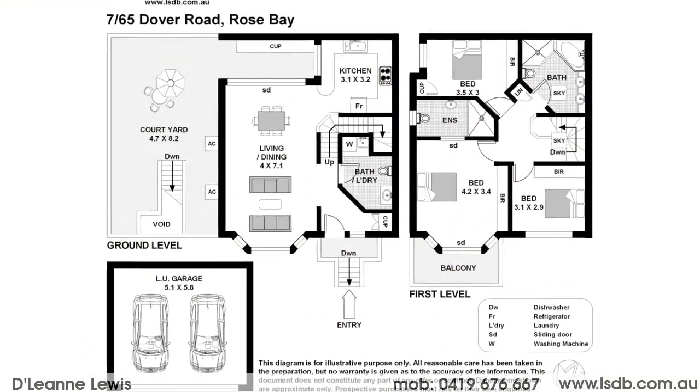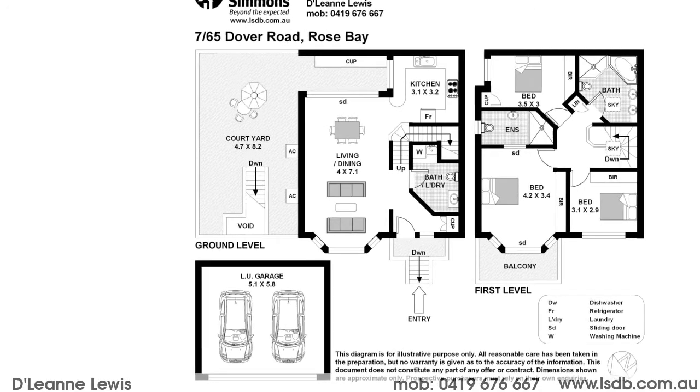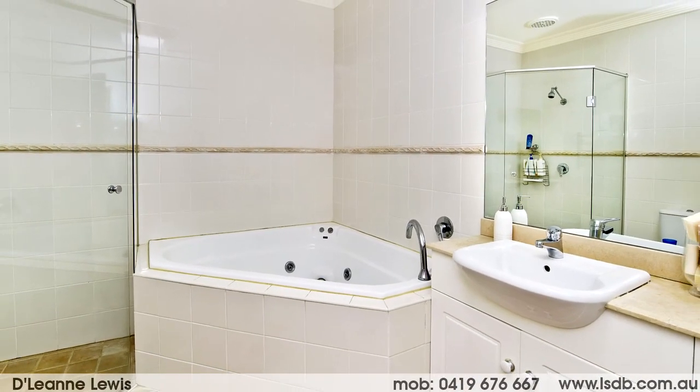Some of its many features include easy access from the street and from the double security garaging, three double bedrooms and two and a half bathrooms. This includes a substantial master bedroom with sun deck and ensuite bathroom.